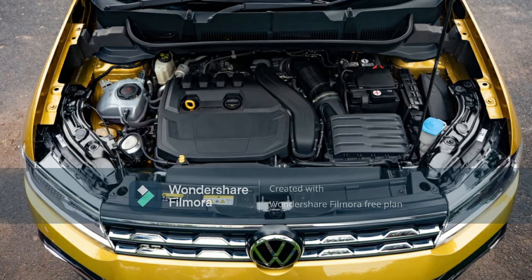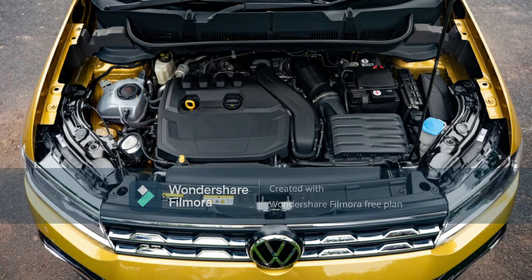Like the T-Roc and the Kushaq, the Tiguan also gets cylinder deactivation technology. It is the cheapest car in the country to get this technology, where two cylinders can be shut down under low load conditions.